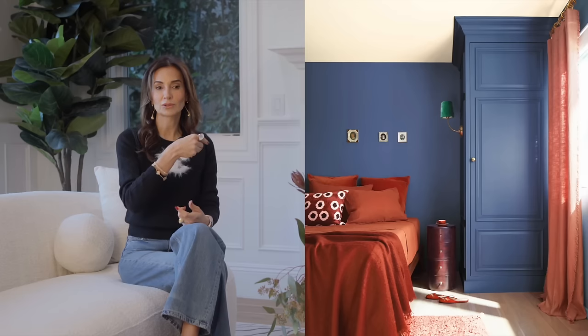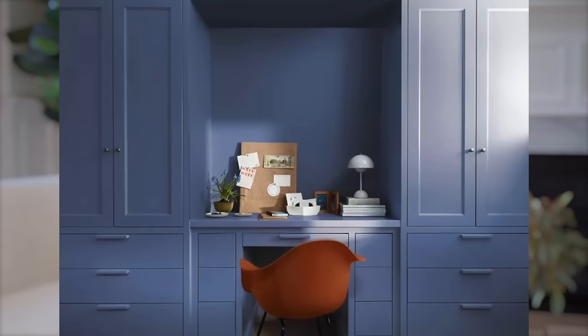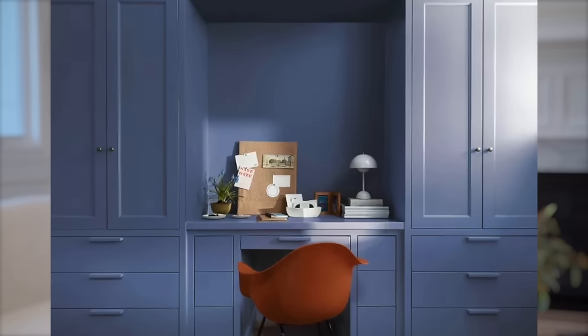Here it is in a bedroom paired with rust. I don't mind it in the office so much, but honestly after five minutes I'm like, get rid of the blue. Forget the half wall in blue — that's just a no-no. So in summary, Benjamin Moore didn't hit it out of the park for me, but that's just me.